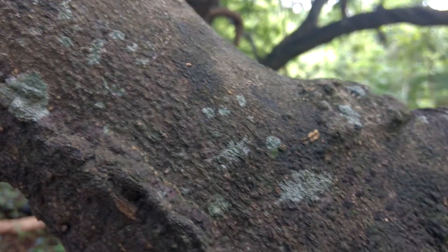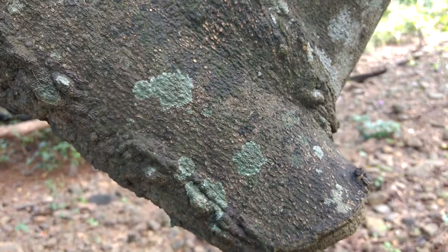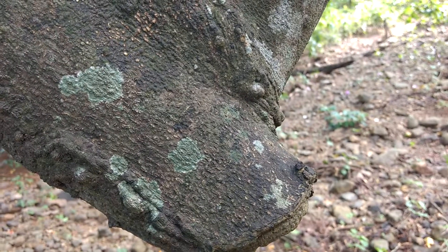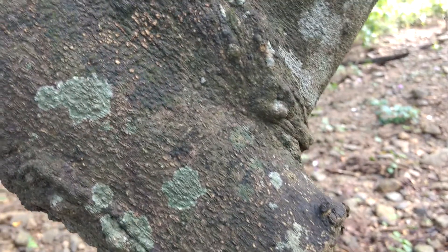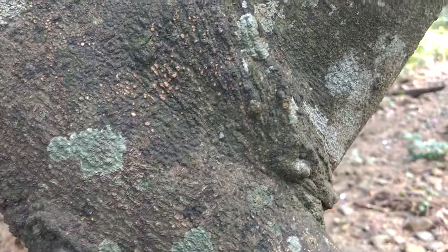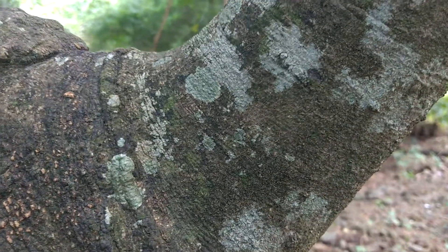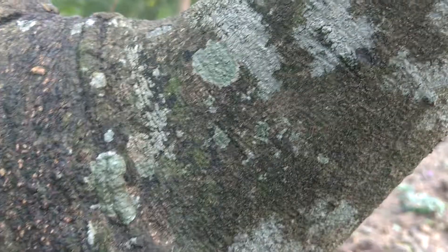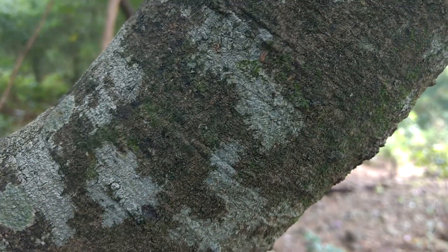Lichens are indicators of a fresh environment. They are the first to grow on rocks, making them soft by secreting oxalic acid and carbonic acid, converting hard rock into soft rock. Along with these lichens, many cryptogams then grow — many species of alga, bryophytes, and then different grass species start growing.